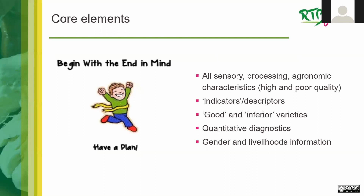Let's begin with the end in mind: the core elements of a product profile. It really comes down to listing the sensory, processing, and agronomic characteristics of high and poor quality; indicators and descriptors of those characteristics — such as what 'sour' means or what a given length implies; the quantitative diagnostics around yield or cooking time; and gender and livelihoods information.